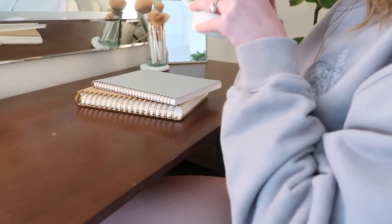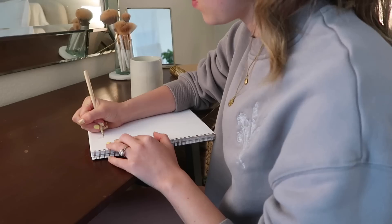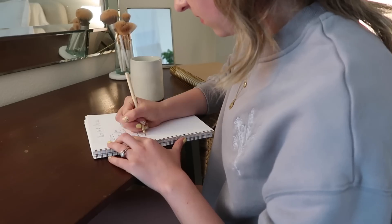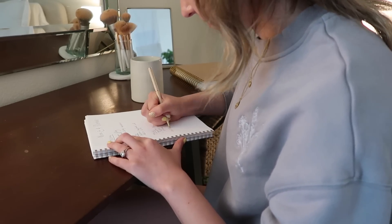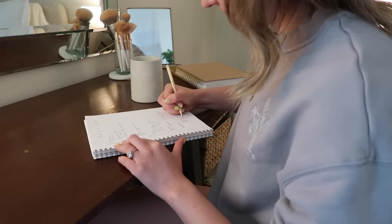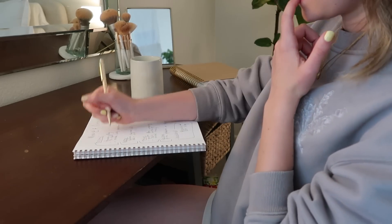I know a lot of people journal in their nighttime routine, and I'll be honest — I am not a journaler at all. But one thing I love to do almost every single night to declutter my brain is create to-do lists, usually for a whole week in advance. I take all the tasks I know are coming up and divide them amongst the next six or seven days, because otherwise I feel like I need to do it all tomorrow. Breaking everything up into days really helps me feel less stressed before bed.